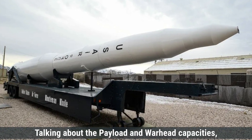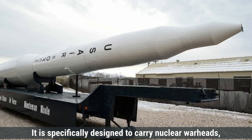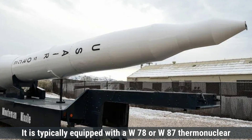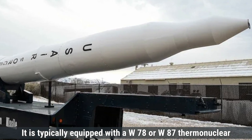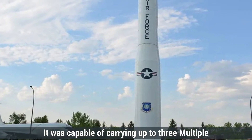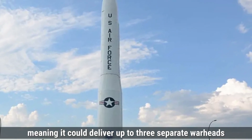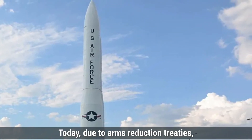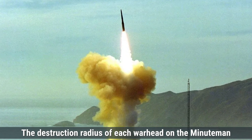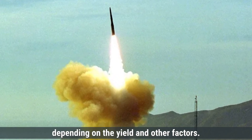Talking about payload and warhead capacities, the Minuteman III can carry a payload of up to 1,150 kilograms. It is specifically designed to carry nuclear warheads with no conventional warhead option, typically equipped with a W-78 or W-87 thermonuclear warhead with a yield ranging from 300 to 475 kilotons. Originally, it was capable of carrying up to three multiple independently targetable re-entry vehicles, meaning it could deliver up to three separate warheads to different targets. Today, due to arms reduction treaties, it usually carries a single warhead. The destruction radius of each warhead is approximately 5 to 7 kilometers.